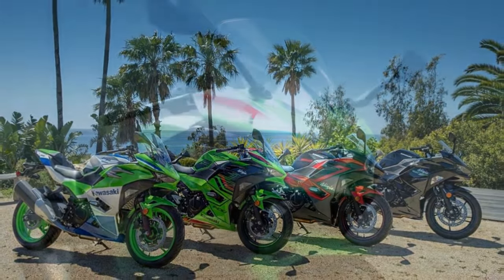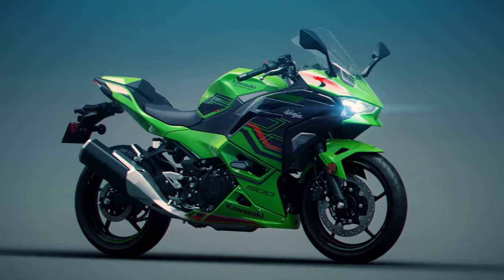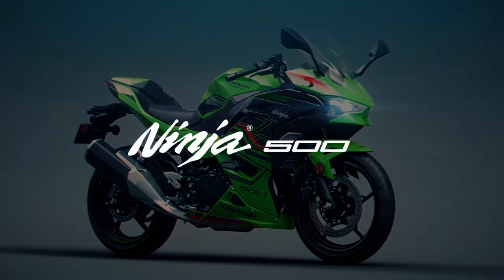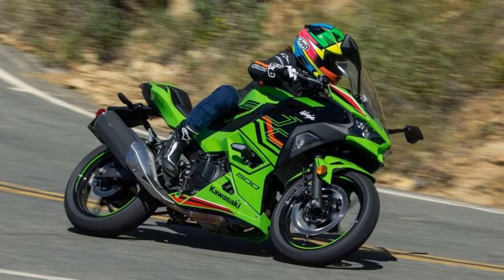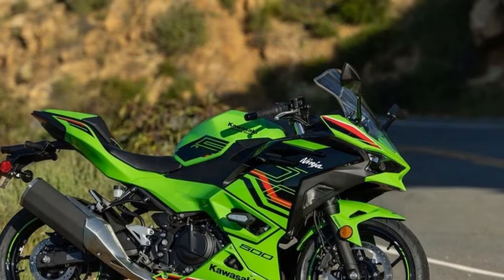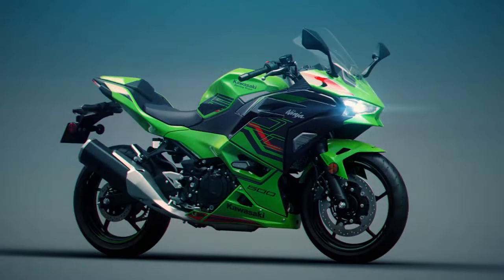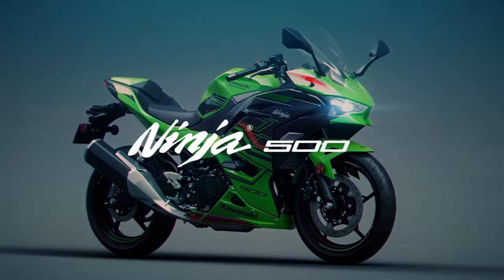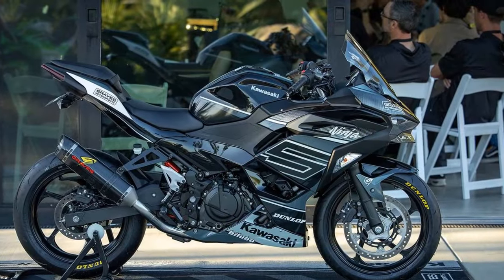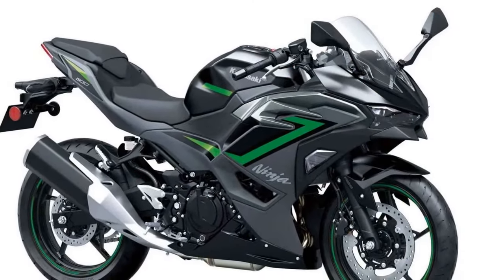Moving on to the engine, Kawasaki has pursued a strategy of enhancing the lightweight Ninja by implementing a stroker motor approach to increase the displacement of the parallel twin power plant from 399 cubic centimeters to 451 cubic centimeters. This involves maintaining the same bore while adjusting the stroke to 70mm x 58.6mm, up from 51.8mm, all housed within the existing engine casing of the Ninja 400. Adjustments have been made to the intake and exhaust valve diameters, while the balancer shaft, crankshaft, connecting rods, and pistons have been redesigned to better accommodate the enlarged displacement. The Ninja 500 features a slightly lower compression ratio of 11.3:1 compared to the Ninja 400's 11.5:1.